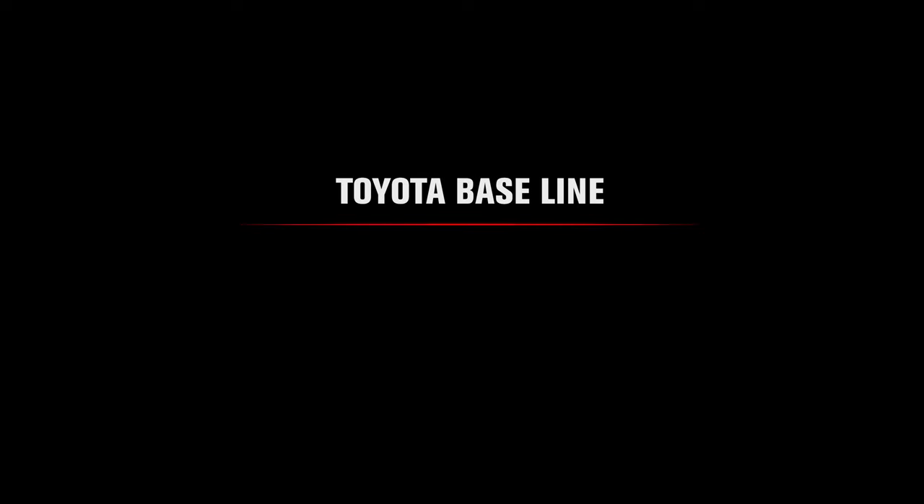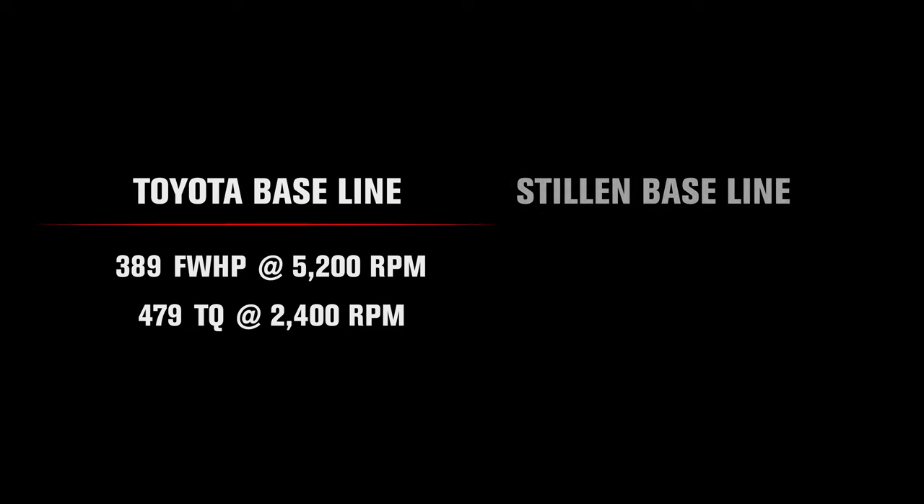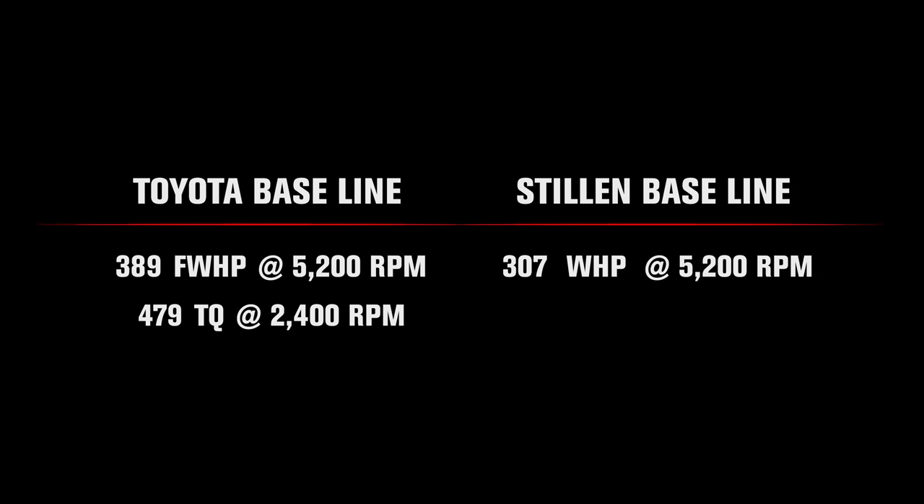From the factory, Toyota advertises 389 flywheel horsepower at 5200 RPM and 479 pound-feet of torque at 2400 RPM. Our baseline testing produced 307 wheel horsepower at 5200 RPM and 257 pound-feet of torque at 2400 RPM.